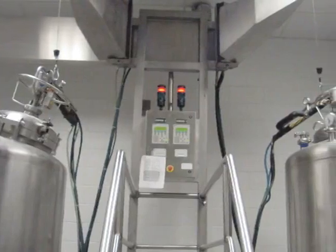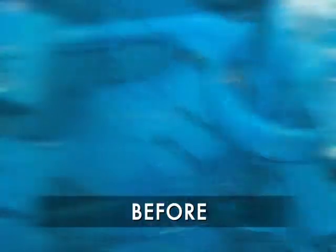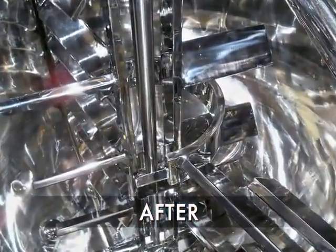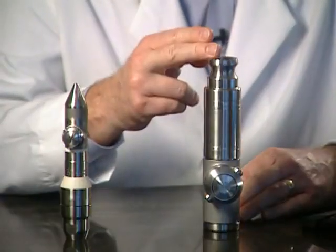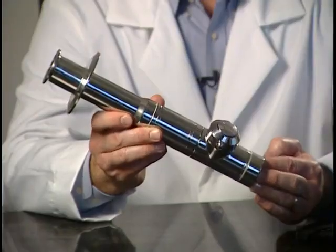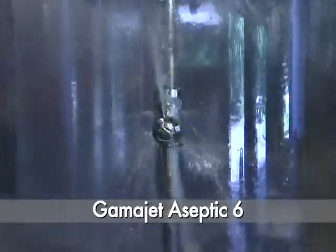More and more companies in sanitary environments are turning to GammaJet for their tank cleaning solutions. When first asked to design a rotary impingement tank cleaner small enough for mid-sized tanks and small vessels, we responded with the GammaJet 6 and 7, which continue to be the only fluid-driven rotary impingement cleaners of their size on the market. To comply with specific sanitation standards, we developed the Aseptic 6.